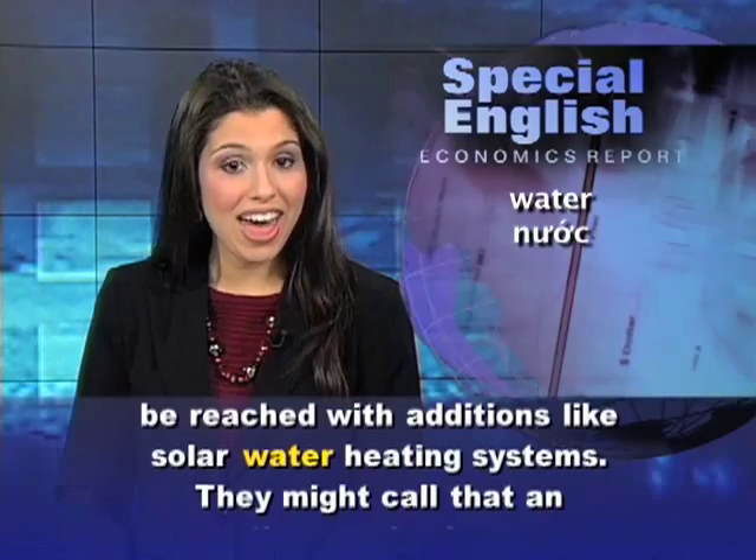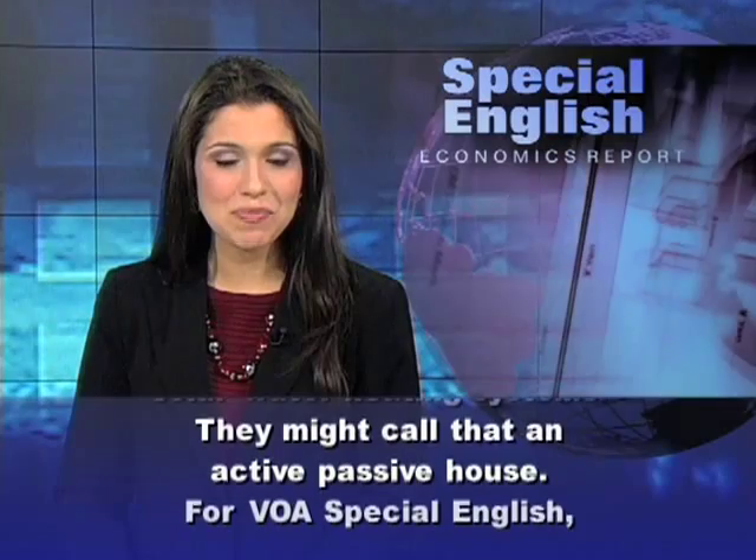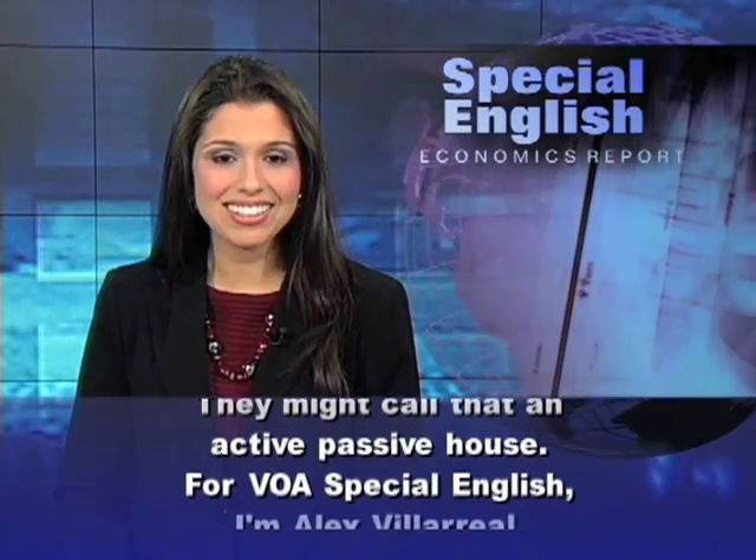They might call that an active passive house. For VOA Special English, I'm Alex Villareal.